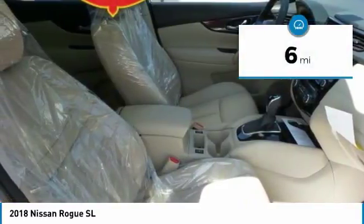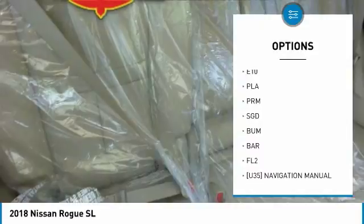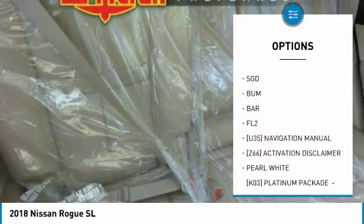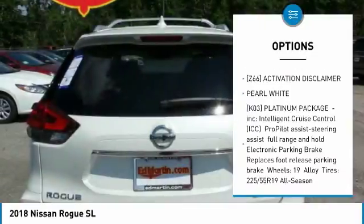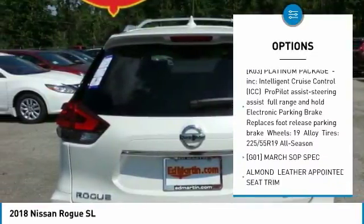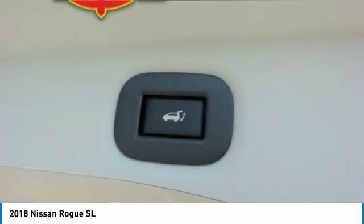This vehicle has less than 100 miles. Here are some of this vehicle's great options: navigation system, power liftgate, anti-lock braking system, all-wheel drive, power steering, aluminum wheels, four-wheel disc brakes, AM FM stereo radio, rear defrost, premium sound system.